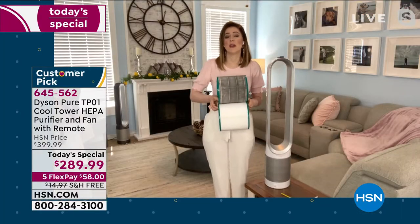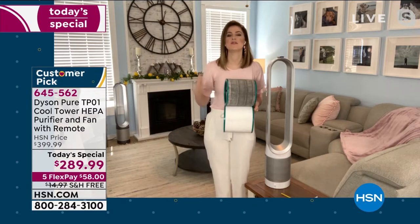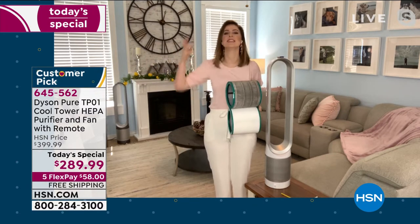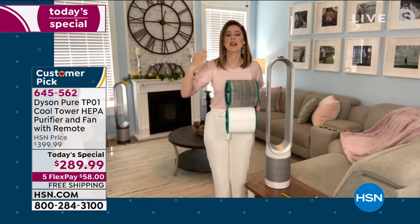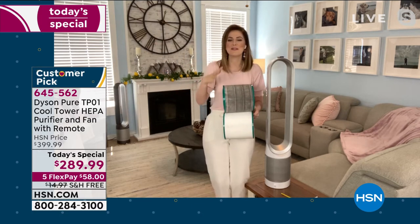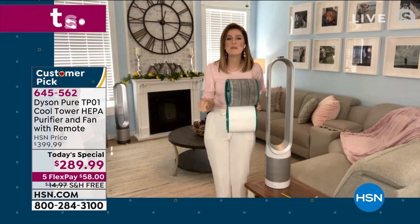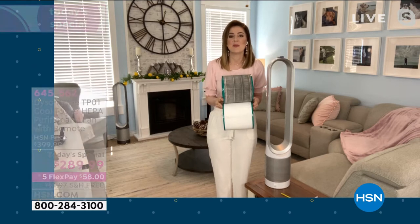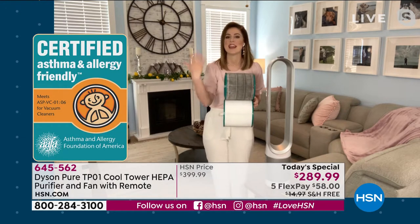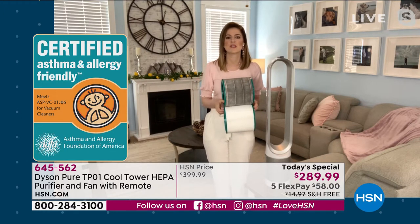The standard that Dyson is required to uphold was not sufficient for them, so they reinvented the testing capabilities and actually surpassed the standards. What we're so proud of is the stamp of approval from the Asthma and Allergy Foundation of America. That isn't something we can purchase or just claim — we have to receive that approval. So that gives us peace of mind to know we're doing exactly as we're describing.